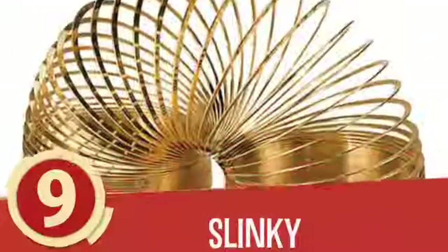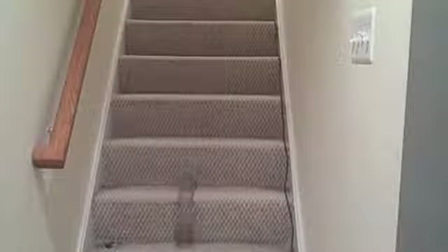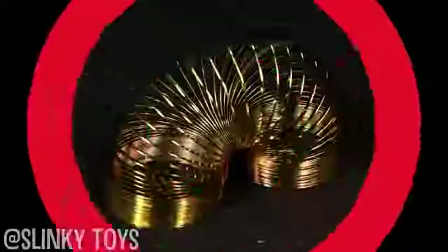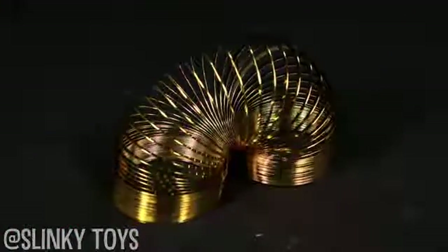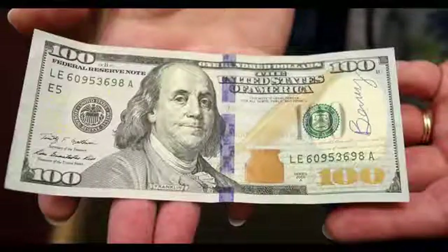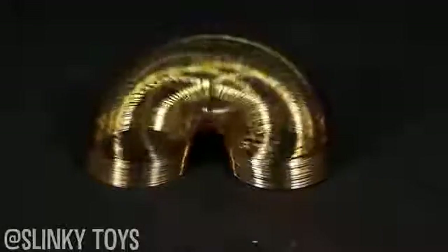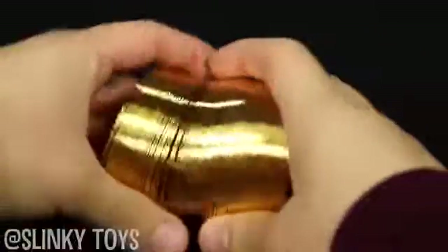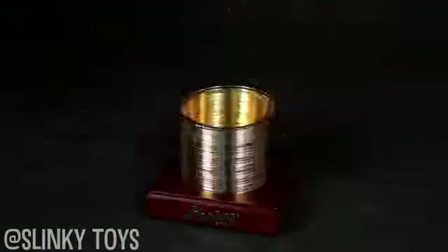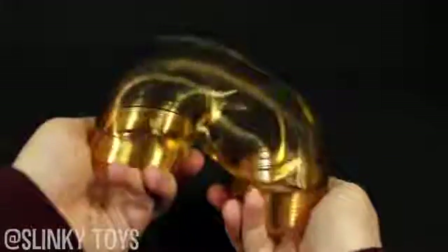Number 9: Slinky. What walks down the stairs, alone or in pairs, and makes a slinkity sound? Probably not this 14-karat gold-plated slinky designed and distributed by the creators of the original childhood favorite. For about $99, we can't assume you'd want to throw this pricey collectible down a flight of stairs. This shiny gold slinky is not your childhood toy and ships with an acrylic display box to ensure you're less tempted to straighten it. The real question is: are there any devoted slinky collectors out there that find this gold-plated version a necessity?